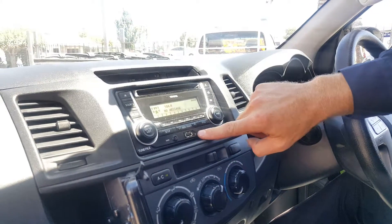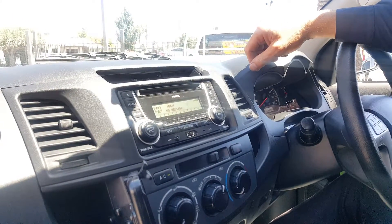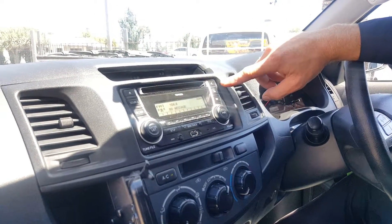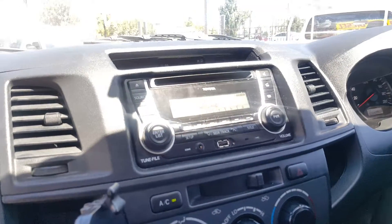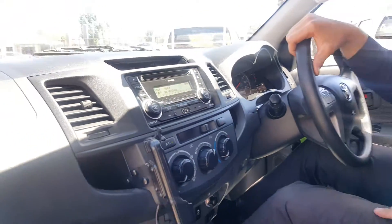Moving on, we've got the head unit which does have your USB and AUX inputs, AM/FM radio, and this one also has Bluetooth hands-free so you can answer your phone while you're driving — really important these days if you do want to make or receive calls when driving.